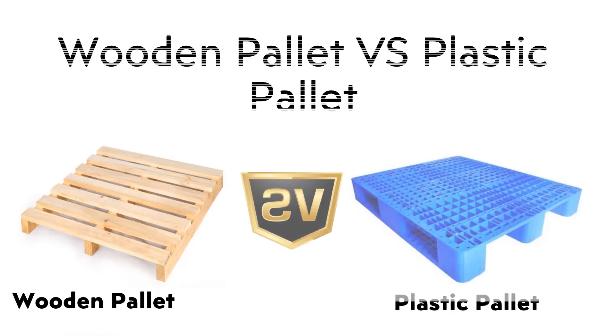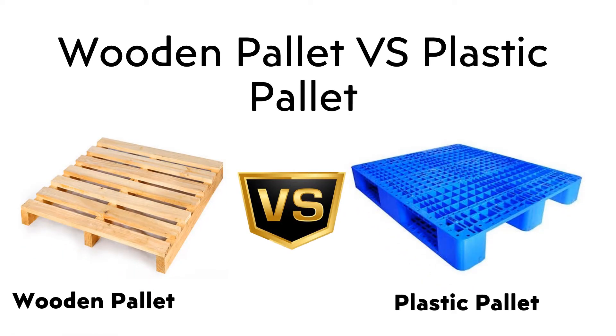Welcome to my channel, Warehouse Storage Solution. Today I am going to explain you about Wooden Palette vs Plastic Palette.